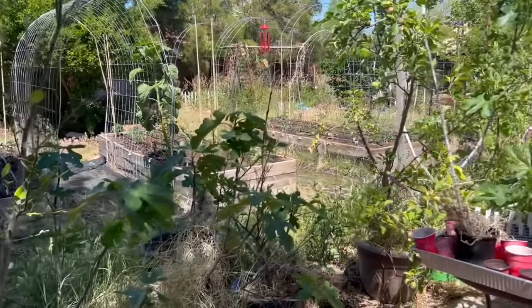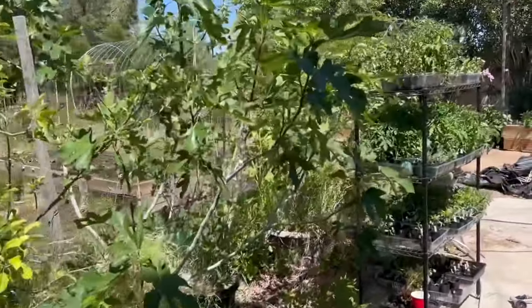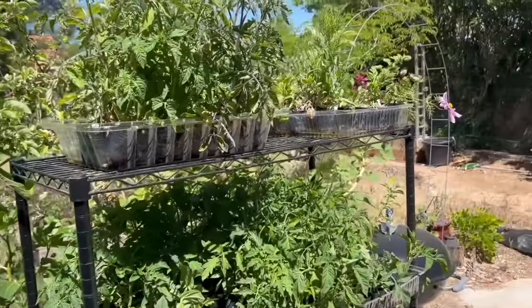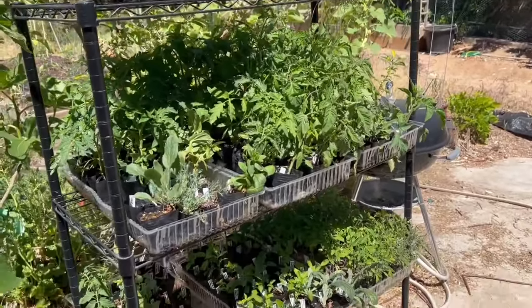When I make my next video, there should be some really big changes that you'll see in this yard. Okay, let me take you out front and show you some things that I wanted to show you out front.